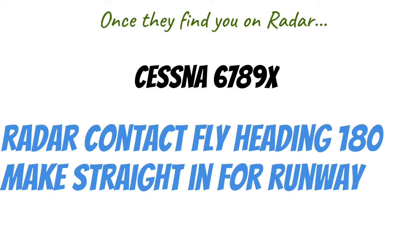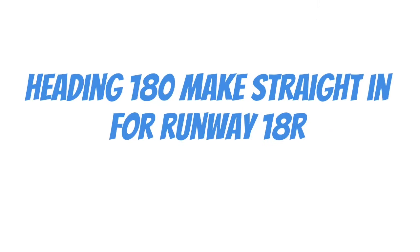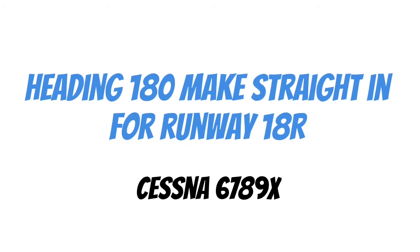Then once they find you on radar, you might hear something like this: 'Cessna 6789 X-ray, radar contact, fly heading 180, make straight in for runway 18 Right.' Now it's always really important to pay attention to what ATC says, because I asked for 18 Left but they gave me 18 Right. I could ask if they'll allow me to change to 18 Left, but it's really important to land on the runway they tell you to. So I'll call back: 'Heading 180, make straight in for runway 18 Right, Cessna 6789 X-ray.'